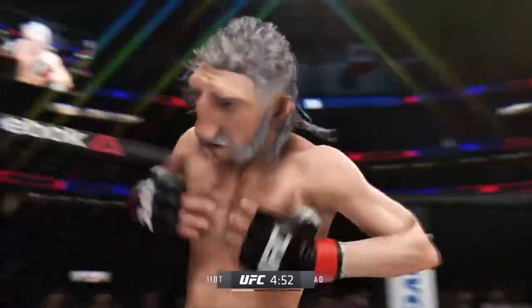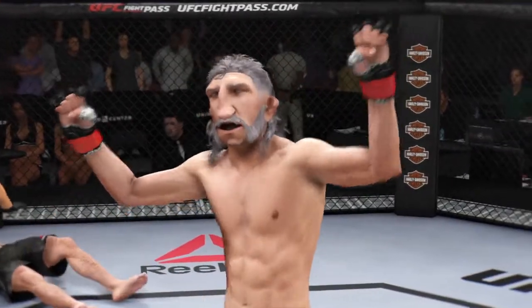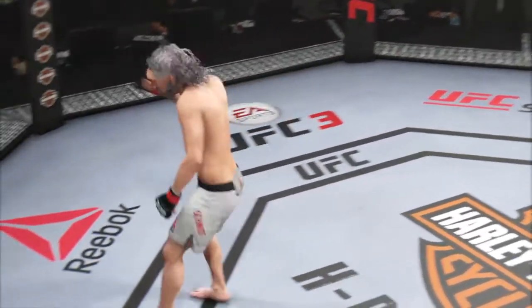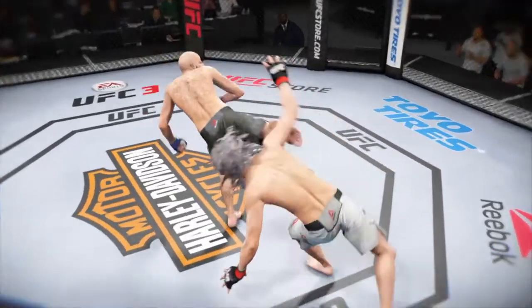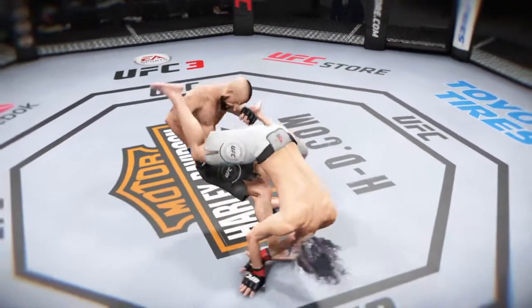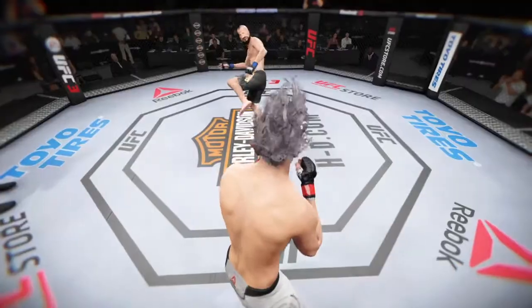Beautiful KO for the victory early in the first. Near perfect technique to land that seminal blow to finish the fight here in round one. And that's exactly the way a fighter draws it up — you don't absorb anything in terms of significant damage, and then you're able to knock your opponent out. This is exactly the desired result for him here tonight.